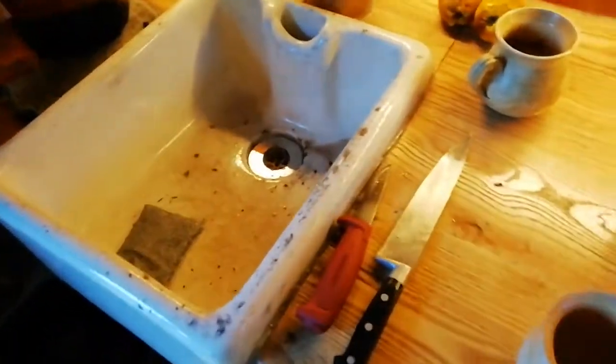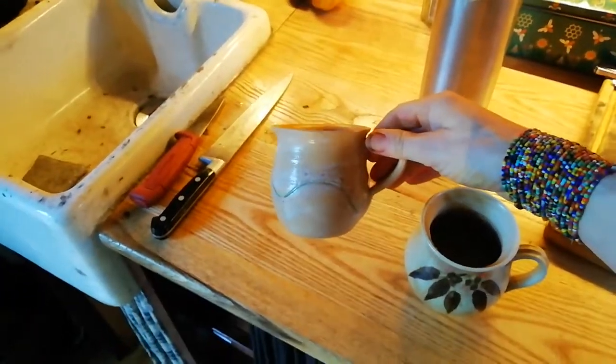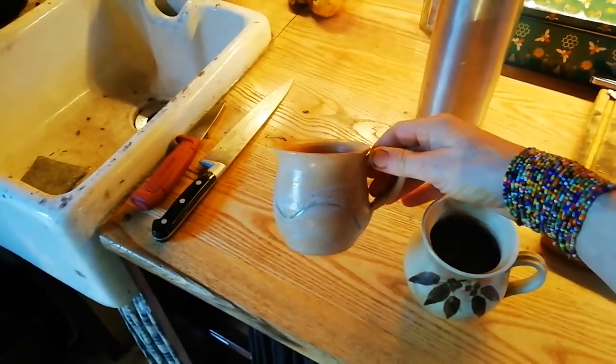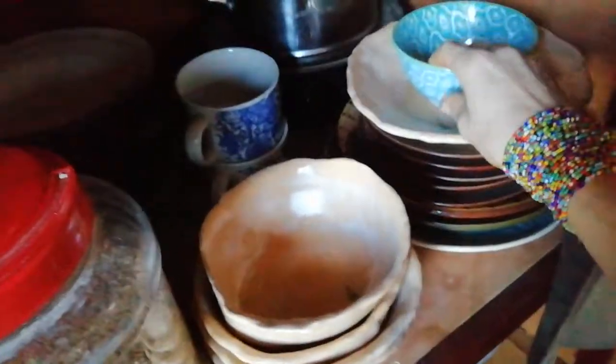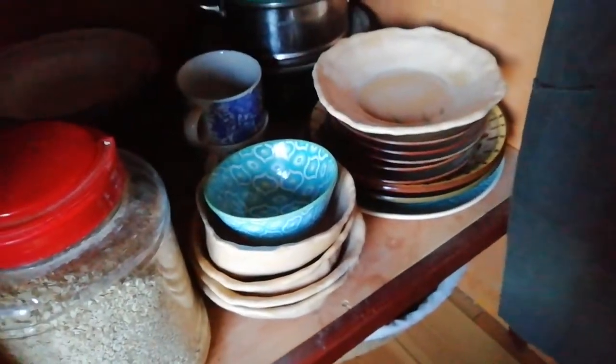I made cups as an imitation of this one cup that I really love — this is my favorite cup, made by a professional. Mine were made with a lot of help from Sam, who has a pottery studio on site. I made four mugs, four bowls, and one plate — all by hand, not on the turning wheel. It's been a year-long project and it's finally finished.